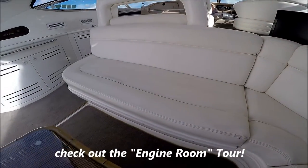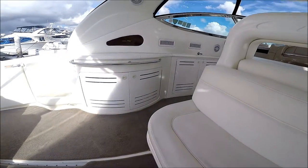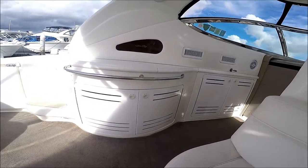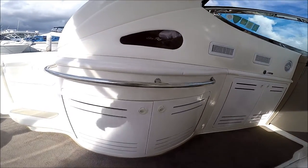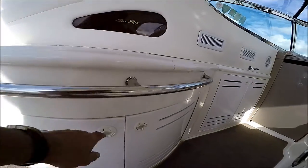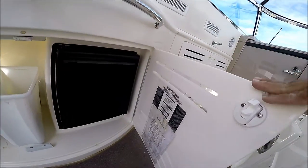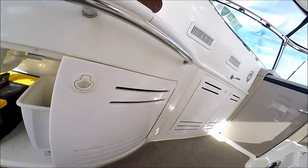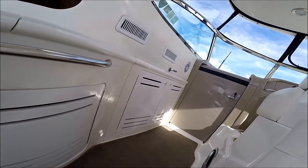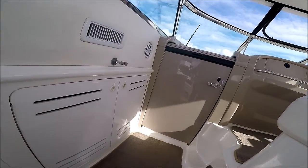Under here we've got lots of storage for life jackets. On the port side, we have our wet bar with sink, and below we have lots of storage. And our ice maker right there. At this gunnel cabinet, we've got our refrigerator.